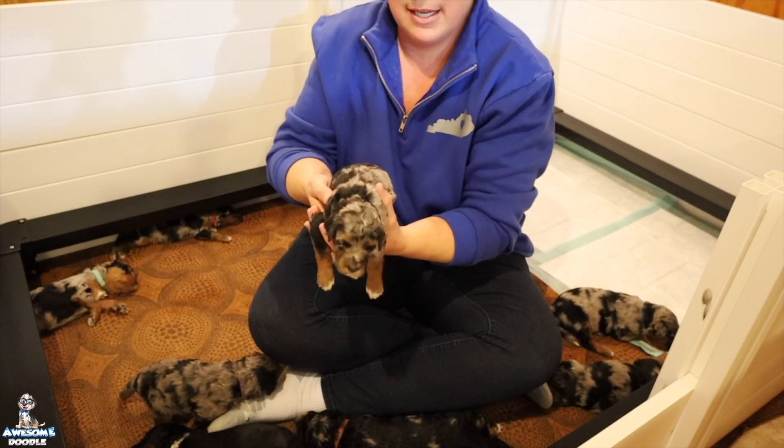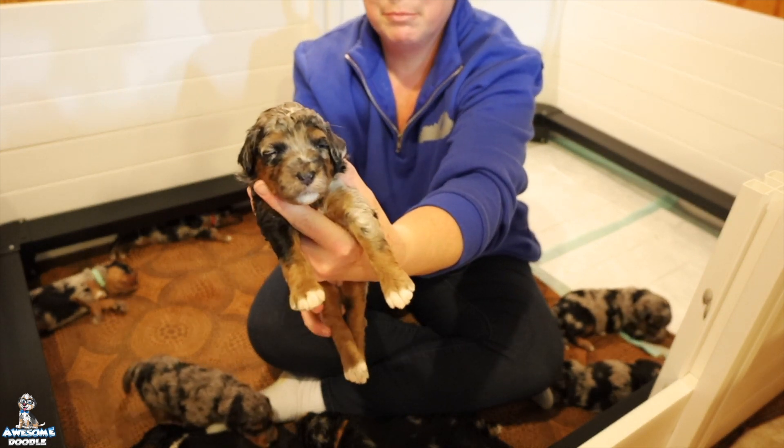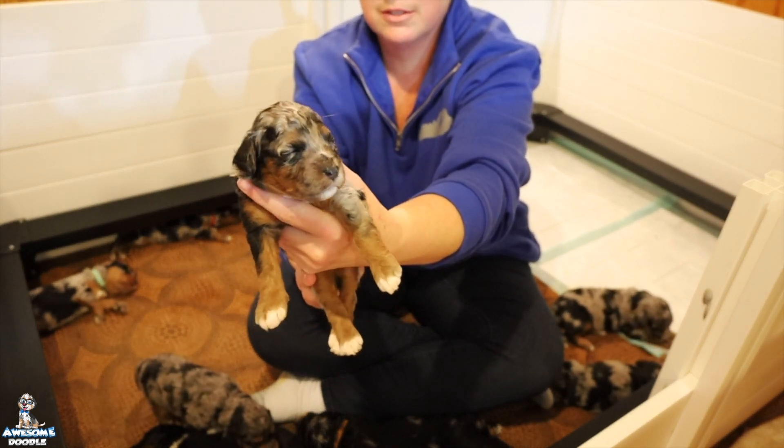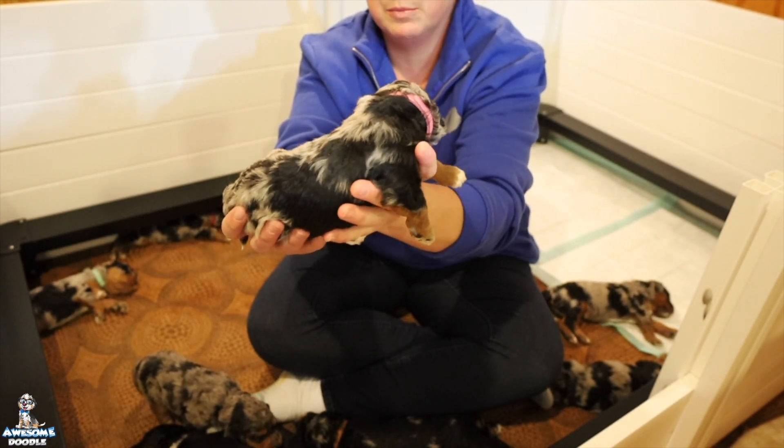Here we have Lacey. She is a Phantom Blue Merle girl. She is also available.